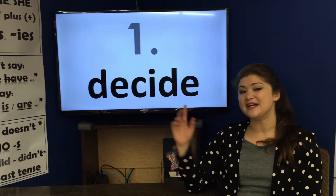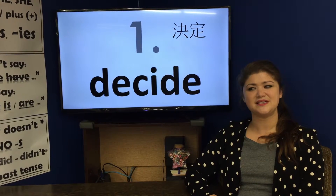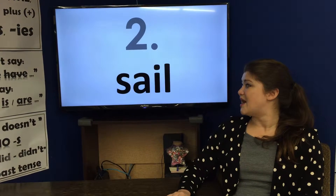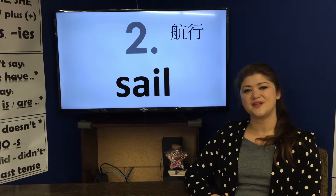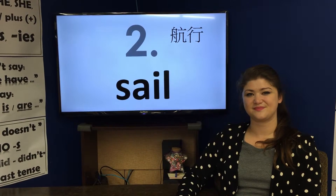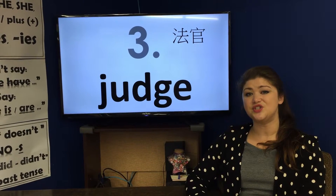Number one: decide, decide. Number two: sail. Number three: judge, judge.